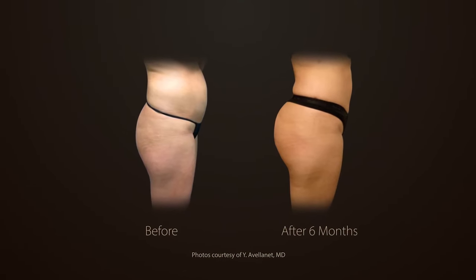The areas you can treat with fat harvested with Beautifil are anywhere on the face — the temples, cheeks, jawline. On the body you can treat the breasts, the buttocks — really anywhere that you need augmentation.